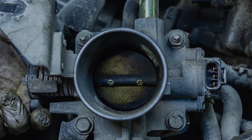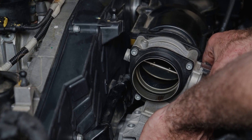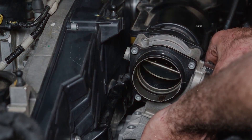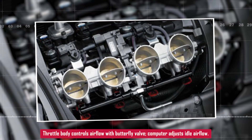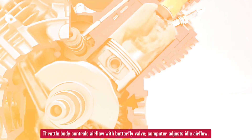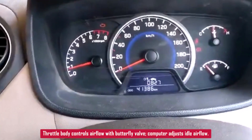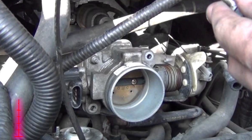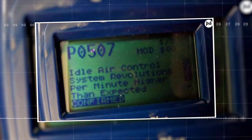Even when you're not pressing the gas. Most engines have a throttle body — it sits on top of the intake manifold. Inside, there's a butterfly valve that opens when you hit the gas and closes when you let off. When you're off the gas, the computer takes control and adjusts airflow to keep the idle steady. If idle's too high, the computer can't bring it down, and that's when it throws the code.